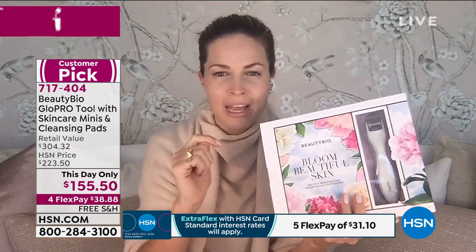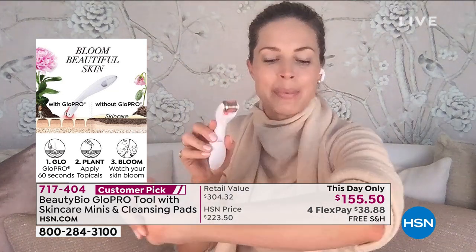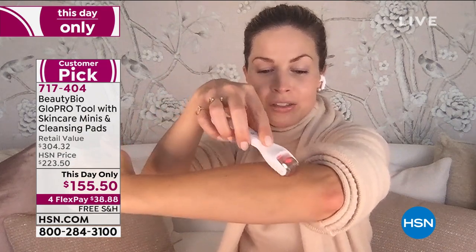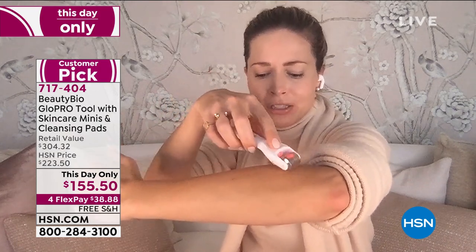That is correct — it is just for today and the packaging is so stinking cute. Let me show you how we're blooming beautiful skin. Would you ever take your beautiful seeds or bulbs and throw them on the surface of the soil and walk away? Of course not — what a waste. Don't do it with your skincare. I'll show you on the back of my arm again. When you get this home in a couple of days, you're going to take the Glow Pro Challenge. Let me show you what happens so I can see what I'm doing — I'm going to Glow Pro this little patch of skin.